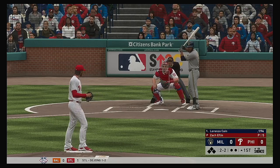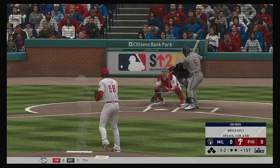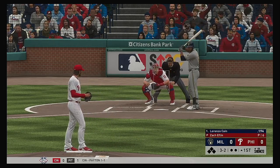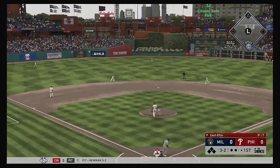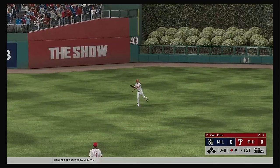Last two pitches back-to-back off speed, then he's late on the fastball. He can pretty much do anything he wants right here on the mound. And a full count to Cain, three balls and two strikes. Line drive to center field — Williams is right there. One down.